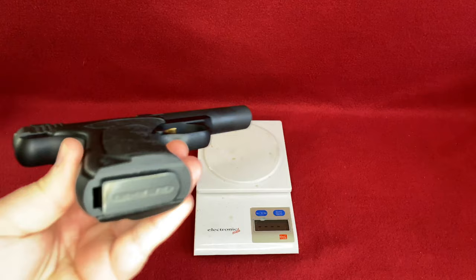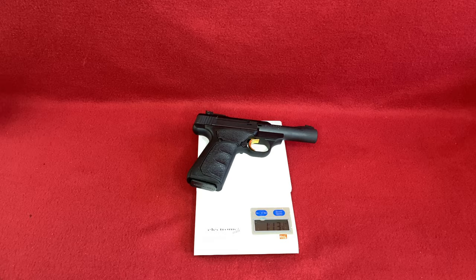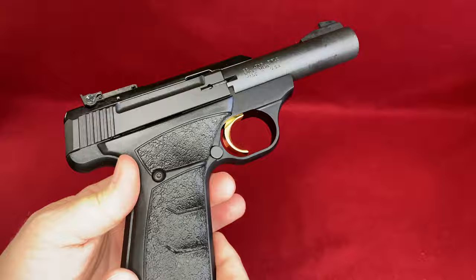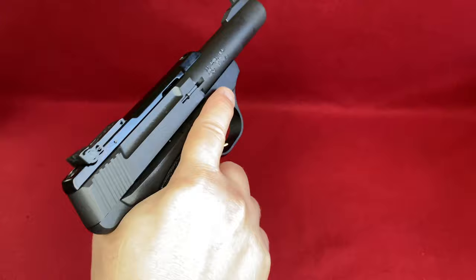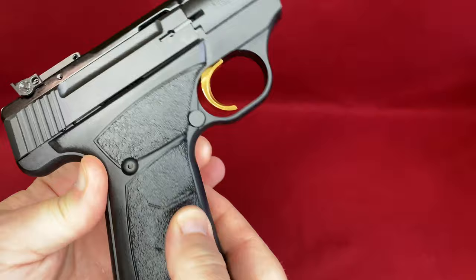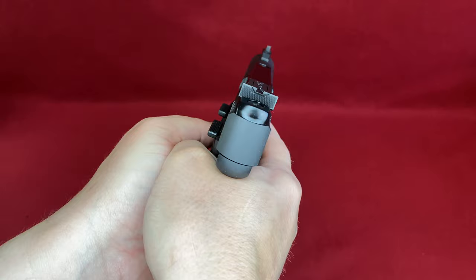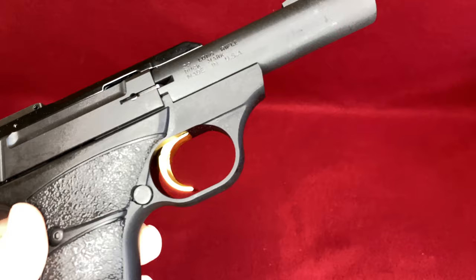Let me weigh it — with the mag in the gun but not loaded, the weight is 830 grams, which equates to one pound 13 and a quarter ounces. Not heavy by any stretch, but definitely more heft than that Glock 44. This fits my hands perfectly — I have kind of trump hands, not exceptionally large paws, but it fits me perfectly. There's a textured rubber grip with a Browning logo, a very Hogue grip look to it. I like this. My trigger indexing is very good.